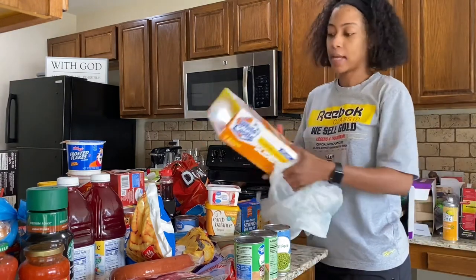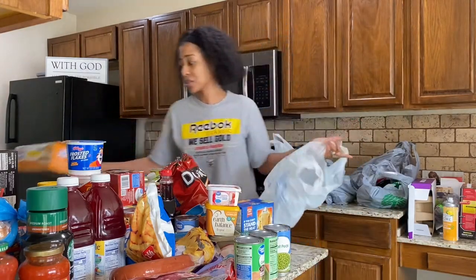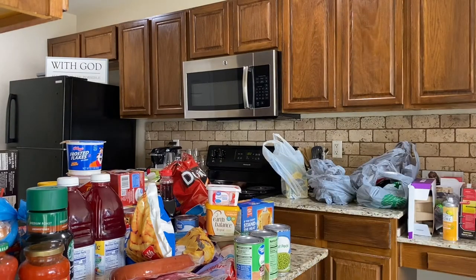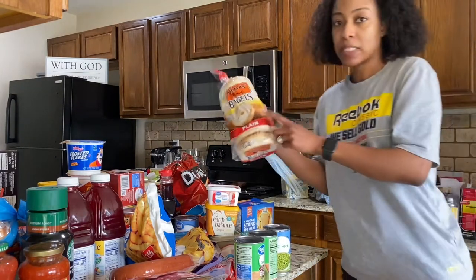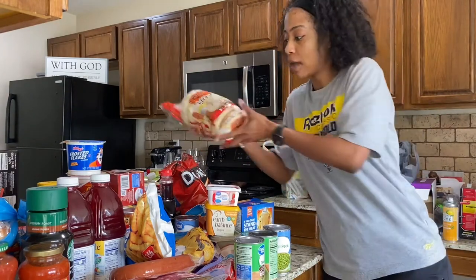I did get some White Castle burgers — my husband likes to eat these; I don't know if he wants the cheese or not. And we really love the Thomas bagels — they are a little more pricey, but you get what you pay for.